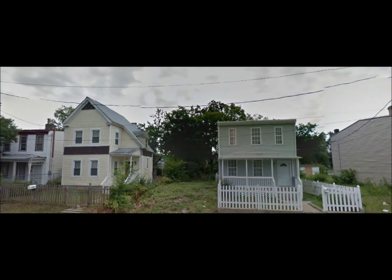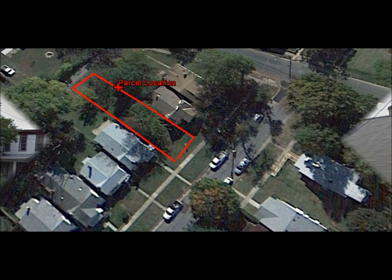It is a beautiful, mostly cleared and level lot with road frontage and a back alleyway. It is easily accessible to major roadways and right outside the downtown area.